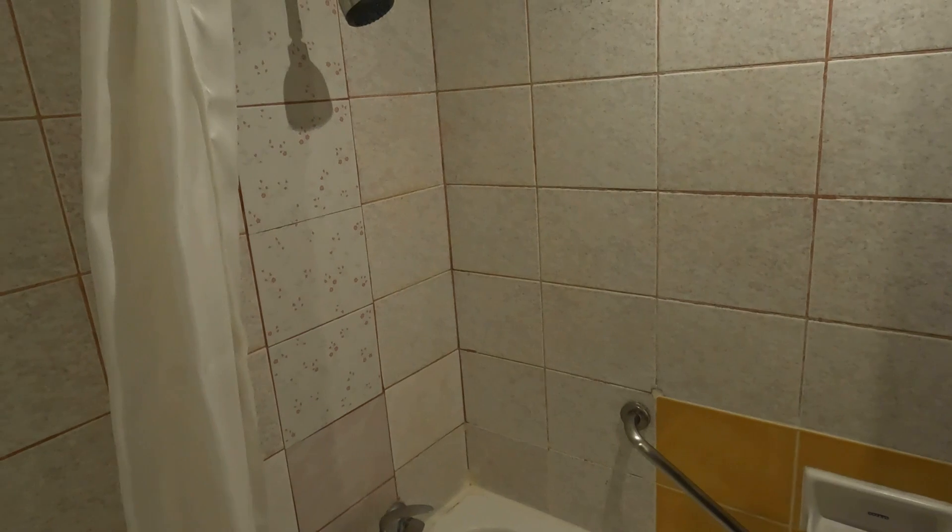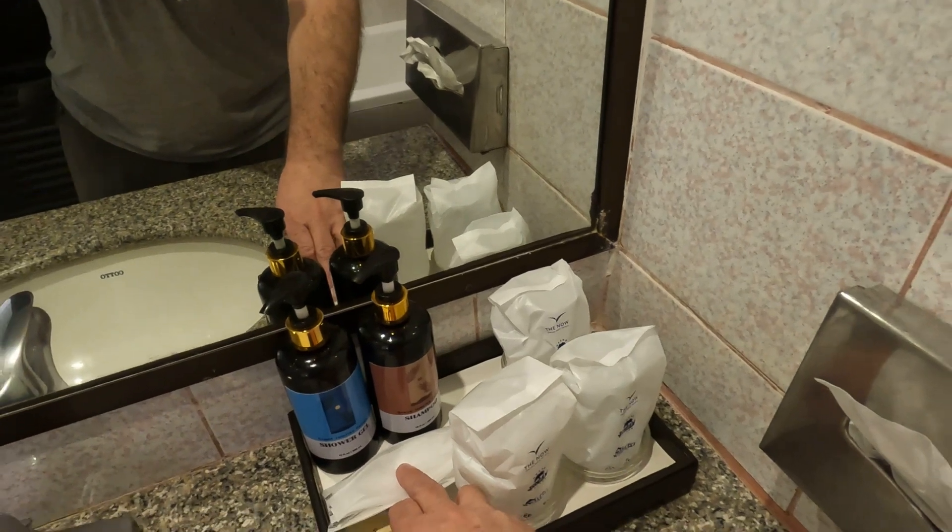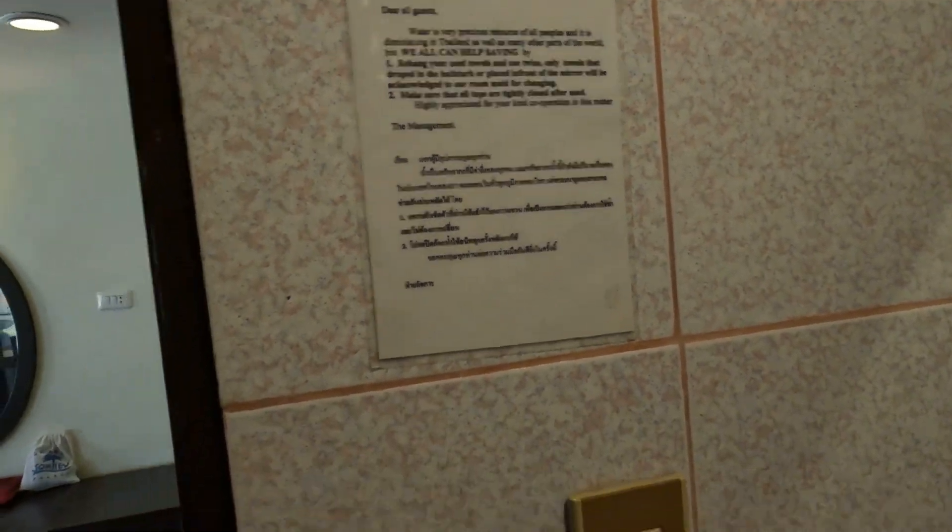Old school shower, just like home. Shampoo and shower. Look at this lock — that's nuts. Robes, sandals. Smells like old wood.